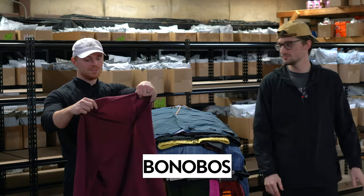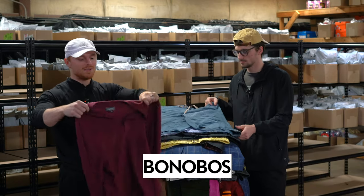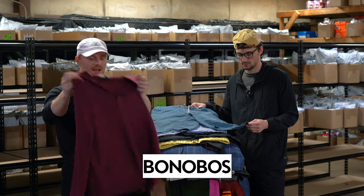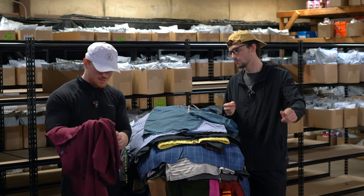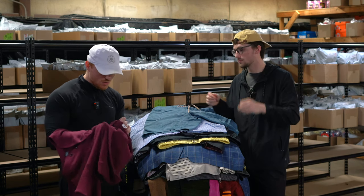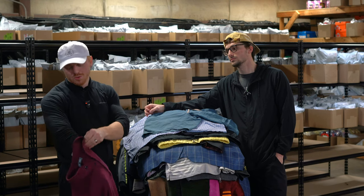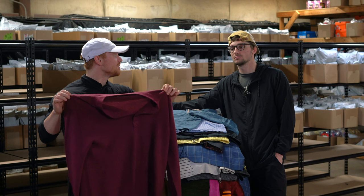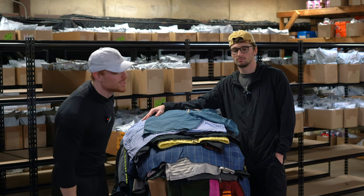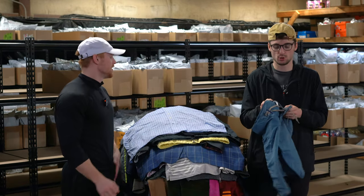This is a Bonobos men's henley-type deal — also knit. It doesn't feel like it's made of anything crazy, but let's see... it's 100% merino wool. Well, I stand corrected — this thing's probably 35 bucks at least. Really good shape.